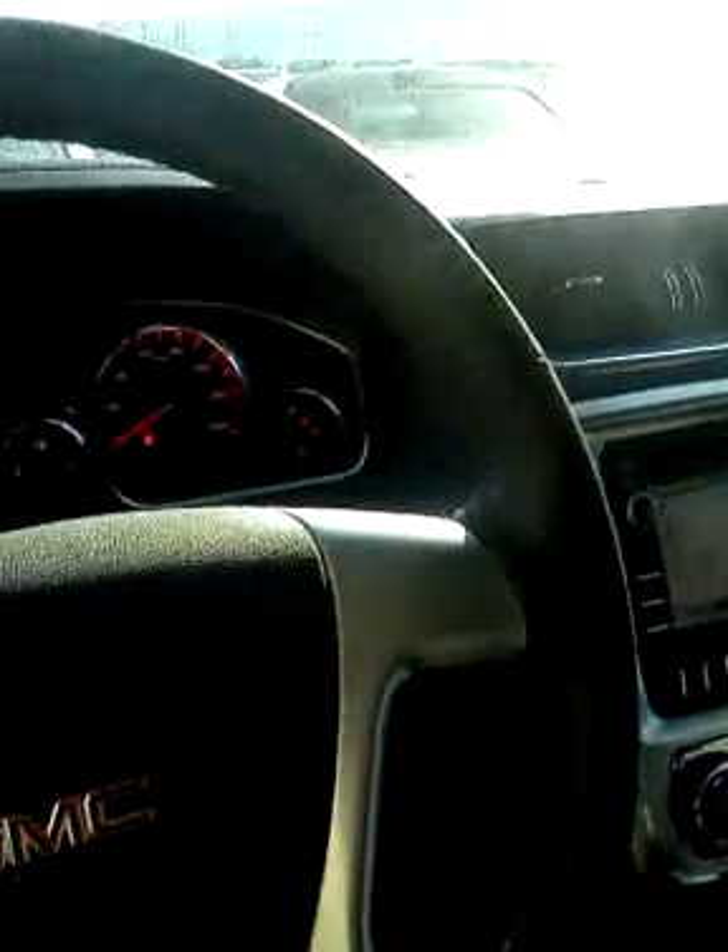Remote liftgate control inside. Also equipped with lane deviation alert and frontal crash alert, as well as Bluetooth and cruise control, power windows. No sunroof. Very nice vehicle. Just wanted to let you know it's here.